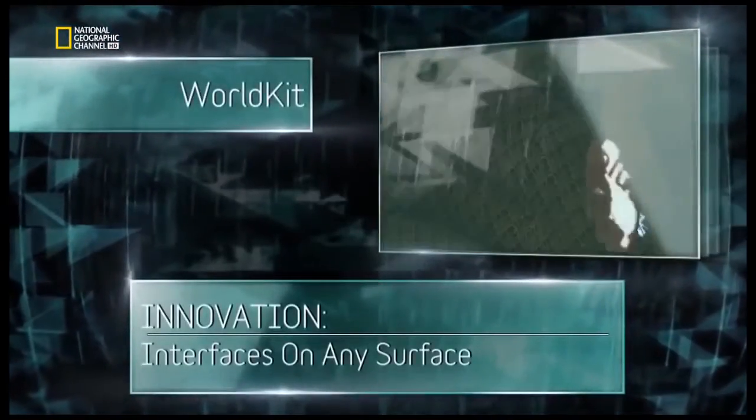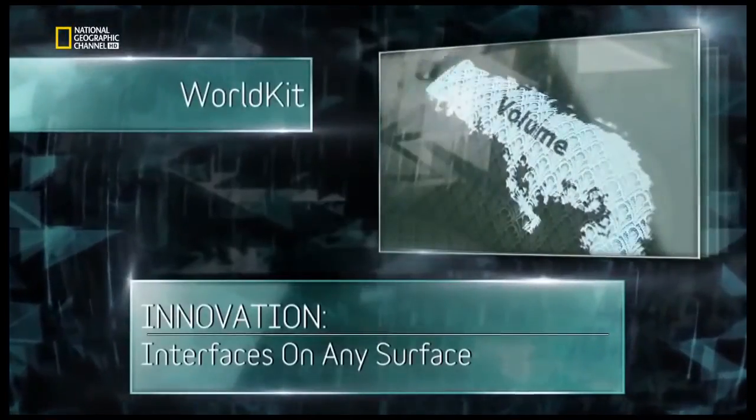But researchers here have gone even further. They're transforming the way we interact by doing away with screens altogether. The WorldKit project can turn any surface into a digital interface.